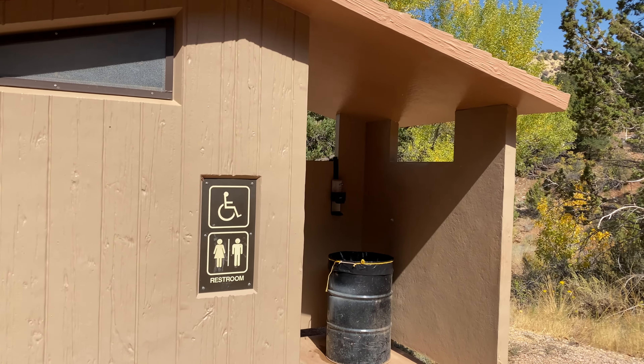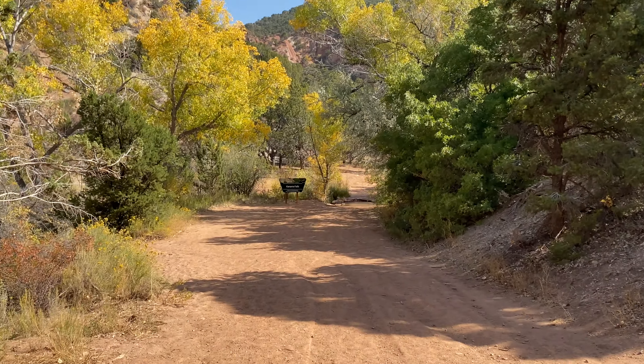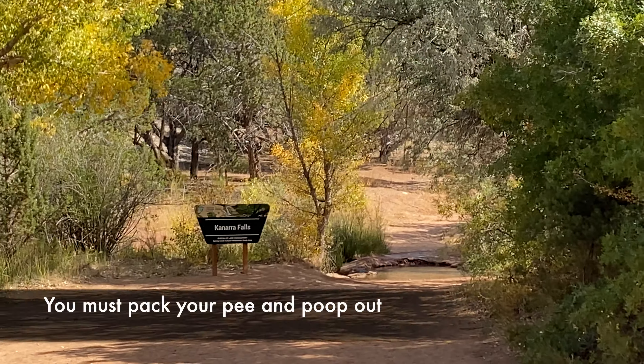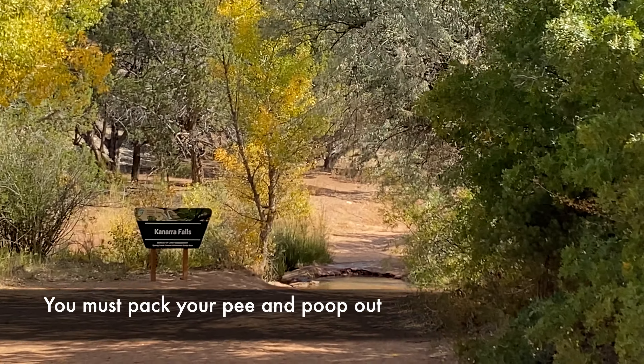If you really have to go to the bathroom, go here — this is the last stop before you get down to the actual trailhead. That's your first water crossing right there. Of course you're not allowed to go because this is the town watershed.